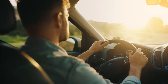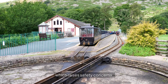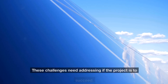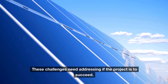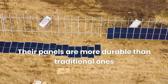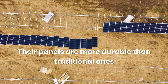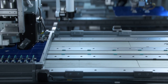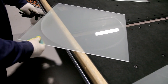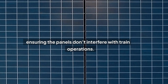Furthermore, there is the danger of sunlight reflecting off the panels and distracting train drivers, which raises serious safety concerns. These challenges need addressing if the project is to succeed. However, Sunways remains optimistic, stating that their panels are more durable than traditional ones and are designed to prevent such problems.